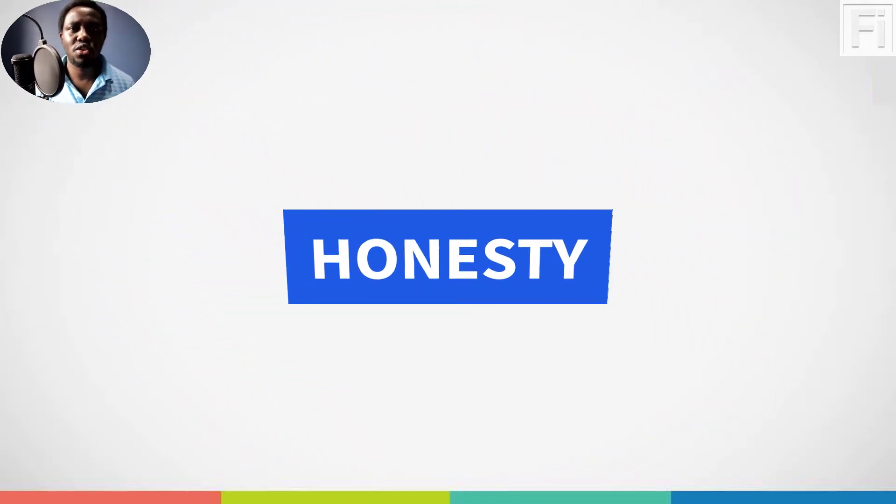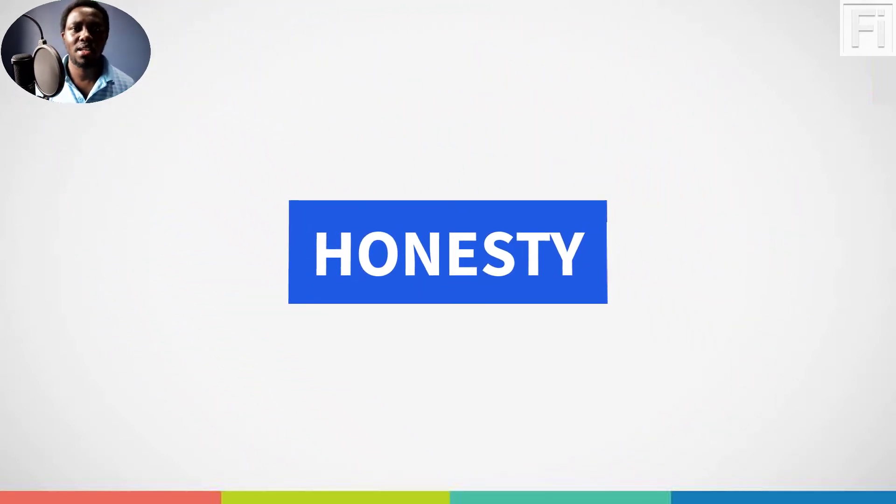The first thing I always say if you want to become a website tester or even an application tester: you need to be very honest, especially about where you come from. Instead of saying you come from the US when you're in Kenya, just be honest. There are tests that are place-specific, country-specific, and if you lie, chances of getting disqualified and your account getting shut down increase.